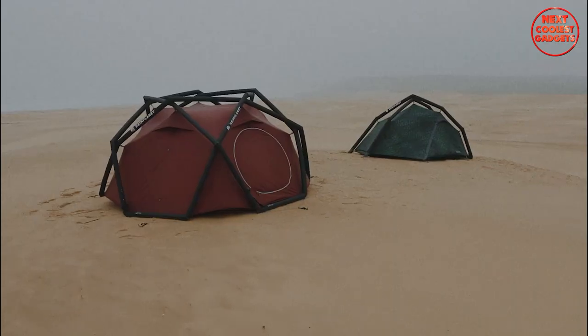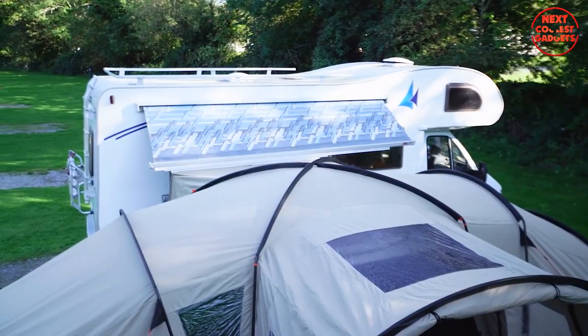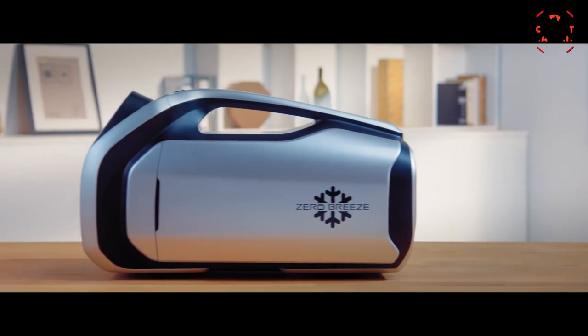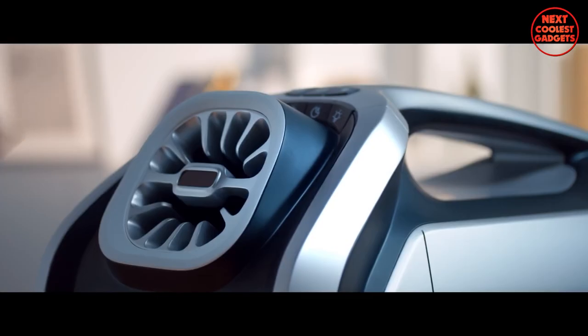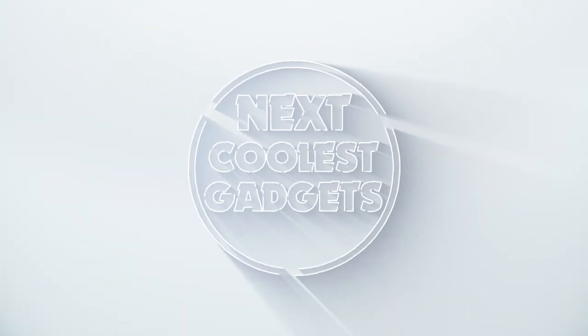If you're the kind of camper who doesn't mind splurging for comfort, convenience, and a touch of extravagance, you're in the right place. From high-tech tents to portable AC units, we've got it all covered. So without further ado, let's dive into our list. Welcome back to Next Coolest Gadgets, the channel where we bring you the latest and greatest in the world of technology.